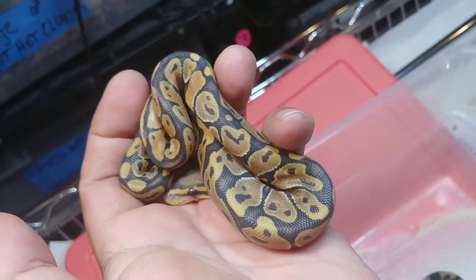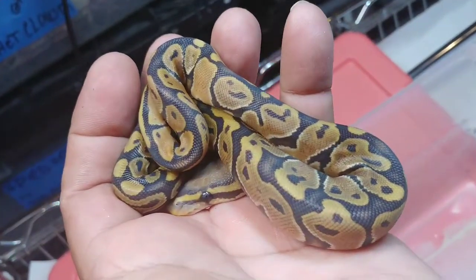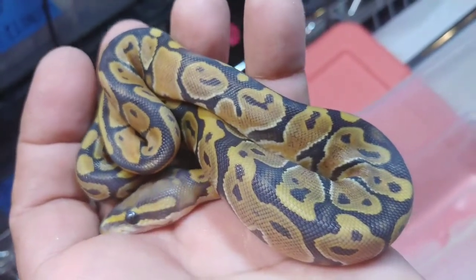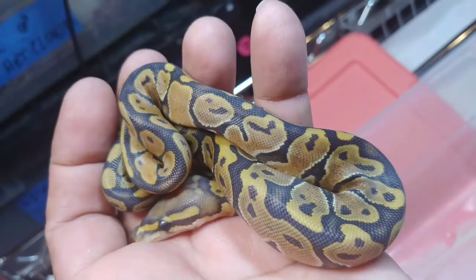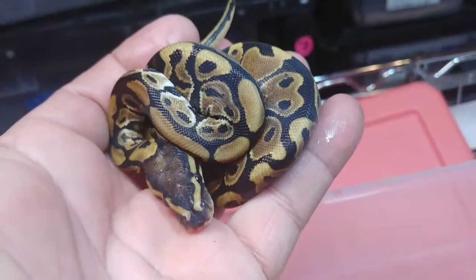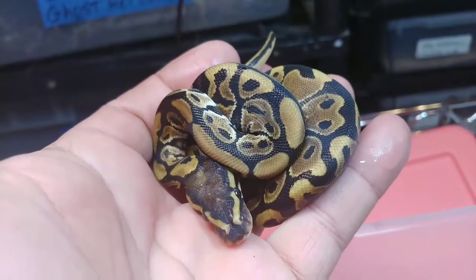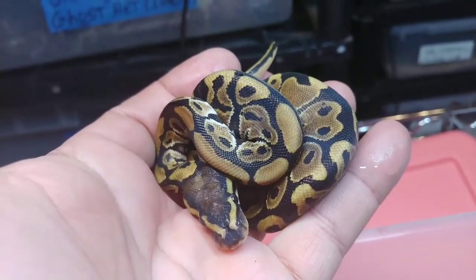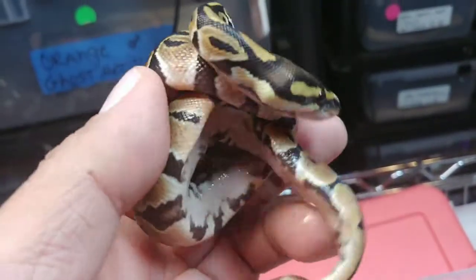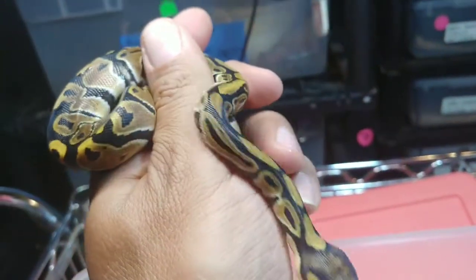And this next one is a male, another orange ghost or hypo. It is a male and it is available. Anybody interested, let me know. Got a lot of animals available. Beautiful orange ghost male. And the last beauty of the clutch is this beautiful classic 100% hypo or orange ghost — 100%, because the mother was a visual. There she is.